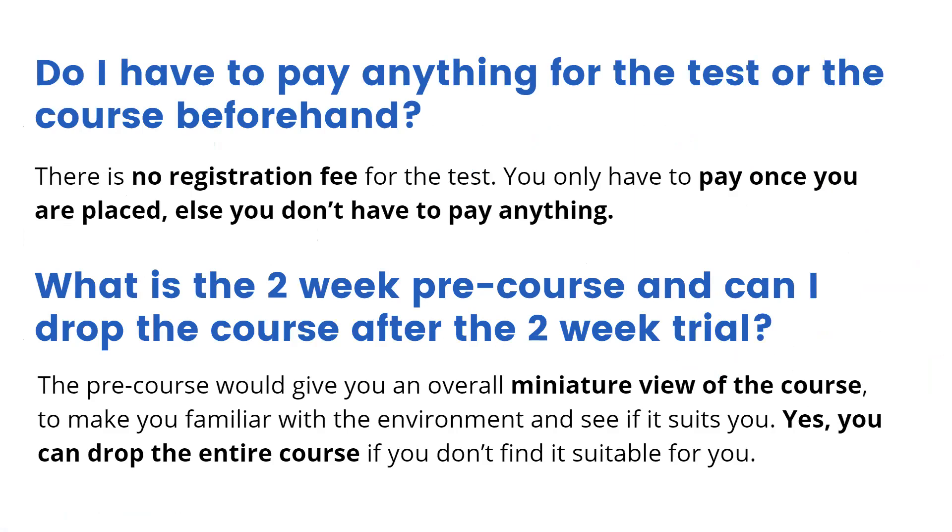Do I have to pay anything for the test or the course beforehand? There is absolutely no registration fees for the test — it's completely free of cost. Newton School does not ask for any upfront fees. You only have to pay once you are placed; else you don't have to pay us anything.